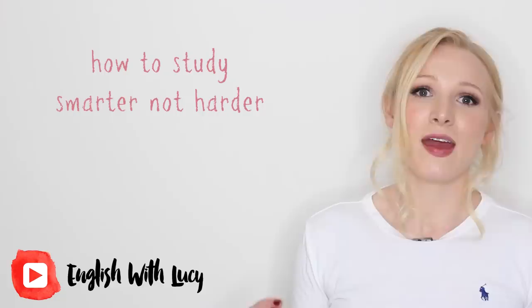Hello everyone and welcome back to English with Lucy. In today's video I'm going to teach you how to study smarter, not harder. Many students think that if they study more and if they study harder, then they will become better at English or whatever they are studying. This is not true.